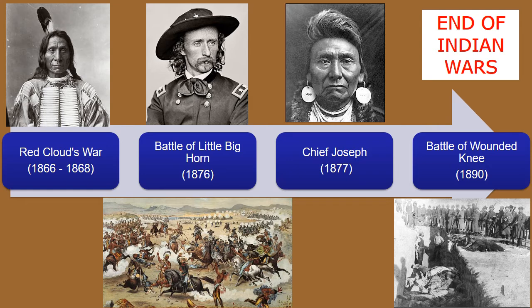The Lakota Indians believed that the ghost dance would make them bulletproof. This would lead to the Wounded Knee Massacre, where 300 armed Native Americans were slaughtered by the U.S. 7th Cavalry. The Wounded Knee Massacre officially ended the Indian Wars in 1890.